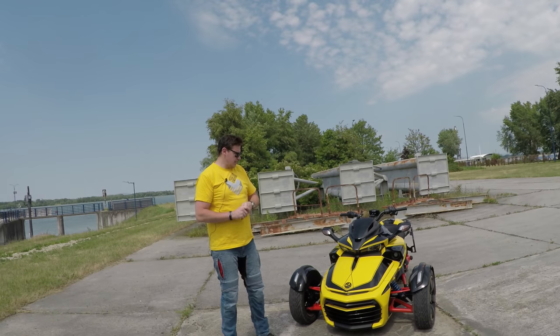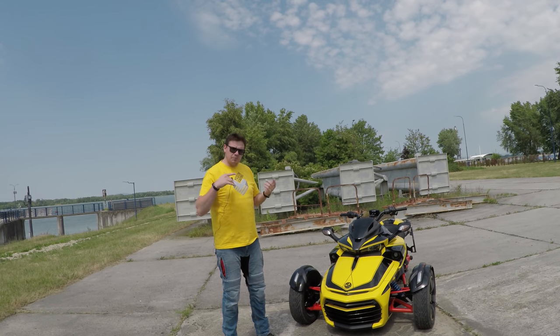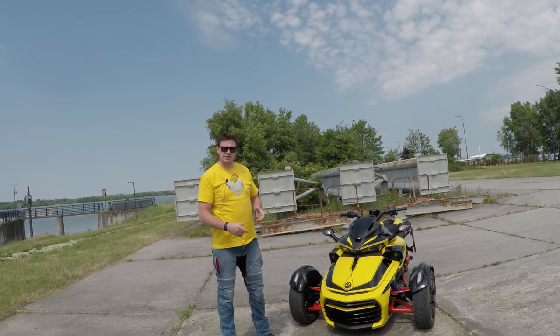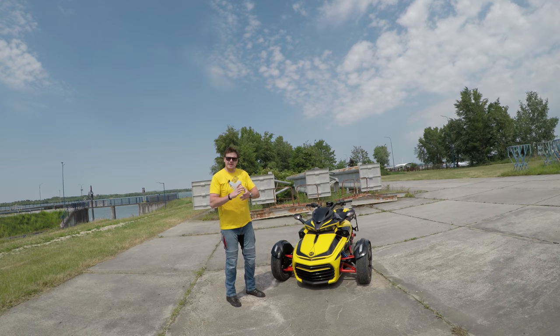Rizoma LED lights, saddlebags, Akrapovic, mono seat cowl, navigation holder, air filter — some of them are visible, some are less visible. Today I'll wrap everything together and put links to every single item I've bought in the description so you can just click and see how much it costs and where to buy it. If you have any questions, write me in the comments and I'll try to reply.